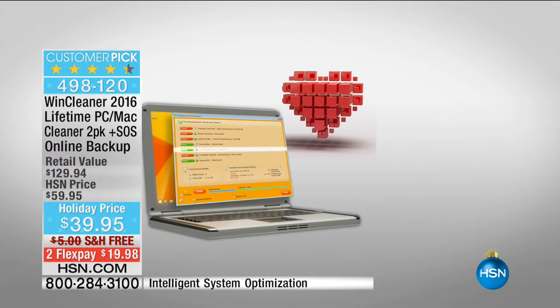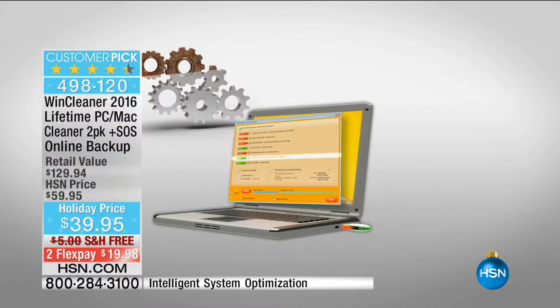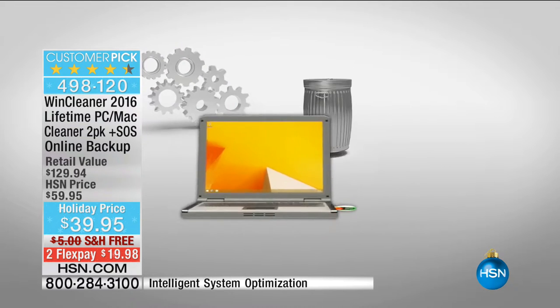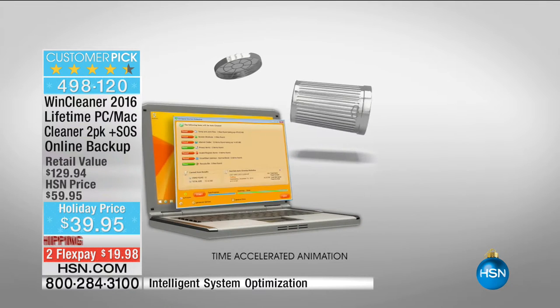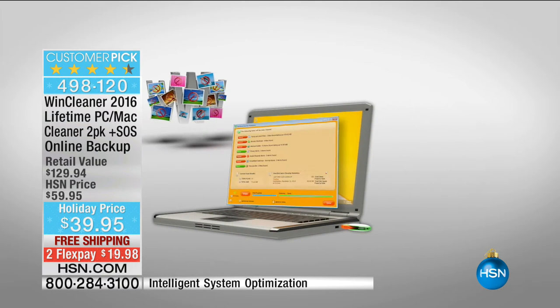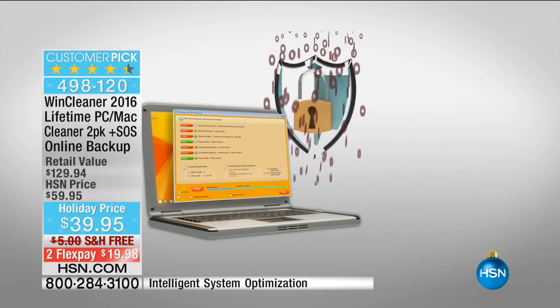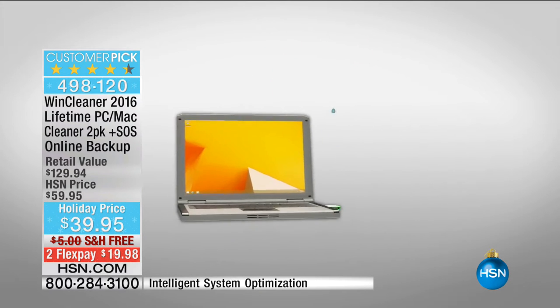That is why this is so popular. If you're near your computer right now, go to hsn.com because you're going to see the reviews on this — there are 679 reviews making this a huge customer pick. Now here is the only catch, because there's always a catch when it's this good: we are fewer than a thousand of them. That's it — fewer than a thousand. And I know everybody who's watching has at least one, if not two computers.